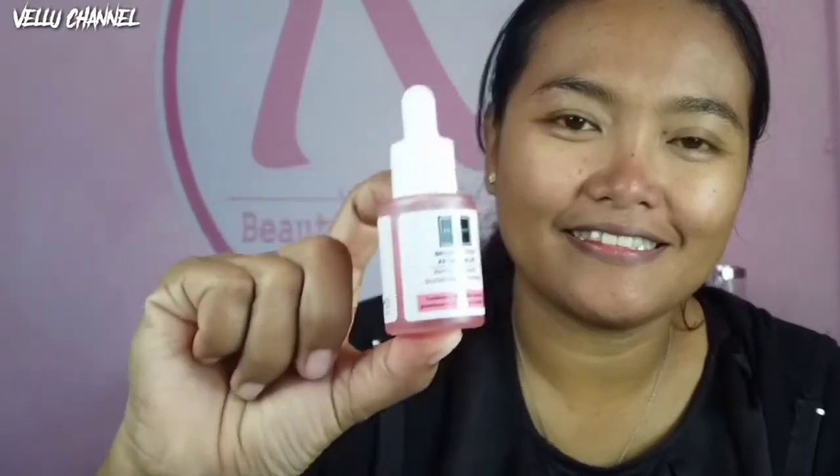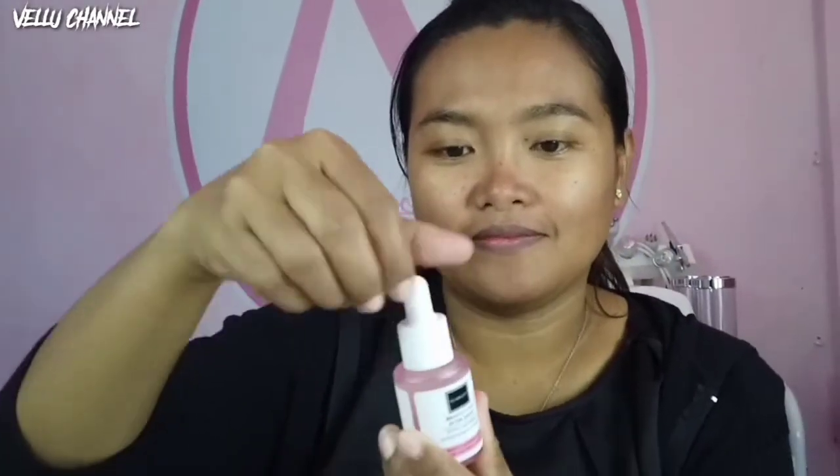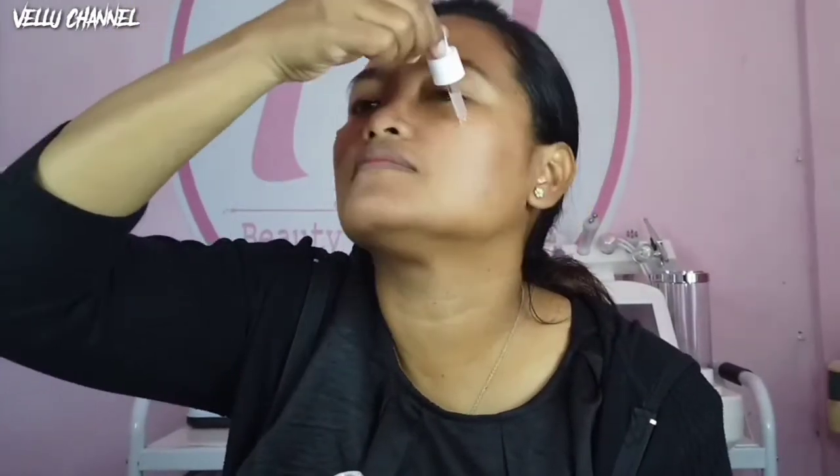Kemudian selanjutnya kita pakai serum ya, Brightly Ever After Serum-nya. Tuangkan ke area muka secukupnya aja, lalu usap dengan rata dan sambil dipijat-pijat gitu ya guys. Ini tuh langsung menyerap ke kulit dan tidak lengket.